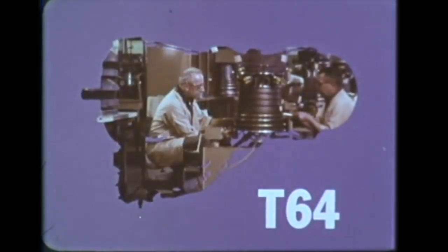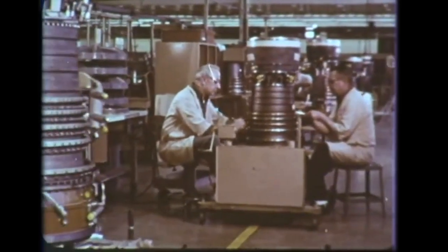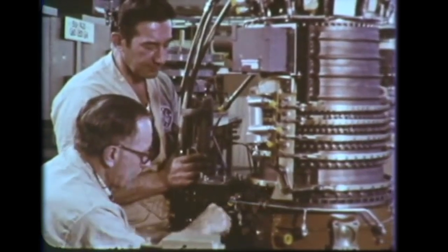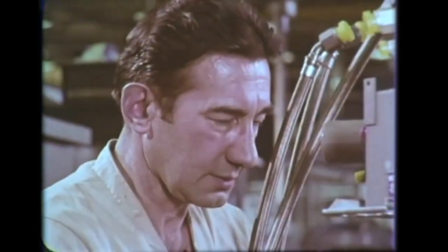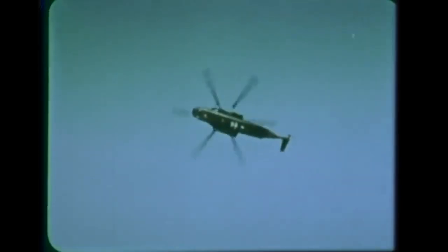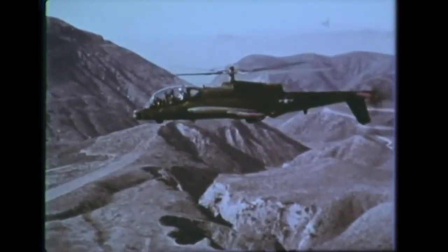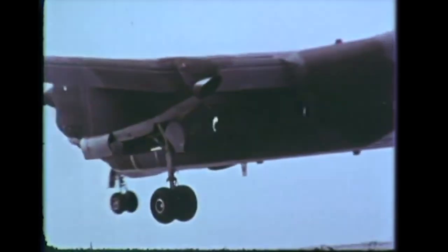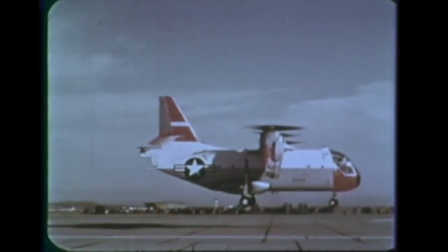T-64 turboshaft and turboprop engines deliver more than twice the power of the T-58. Designed for low fuel consumption and high reliability, the T-64 powers both rotary wing and fixed wing aircraft — heavy assault helicopters, air rescue helicopters, an advanced aerial fire support system, short takeoff and landing medium transports, and patrol aircraft for the Japanese Navy, as well as a tilt-wing vertical takeoff and landing transport.